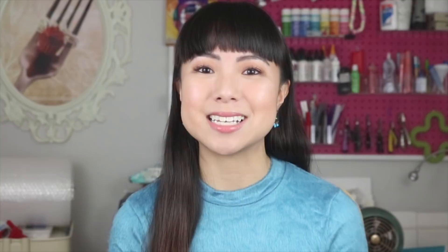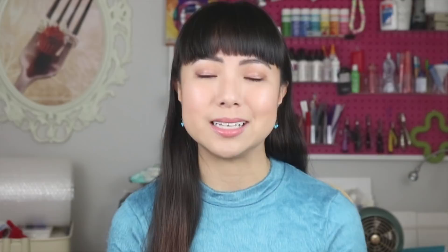The first step to Etsy success is understanding the Etsy algorithm and how you can rank high in Etsy search. It's actually quite simple to understand if you put yourself in Etsy's shoes. Etsy only makes money when you've made a sale, and everything they do is based off of that concept. So they will prioritize showing product listings that make Etsy money.